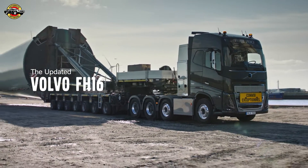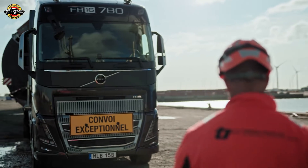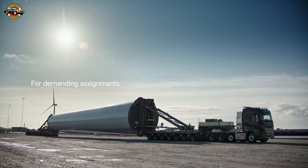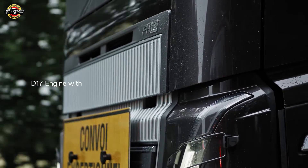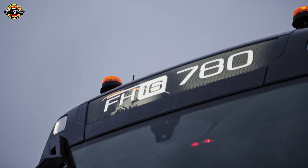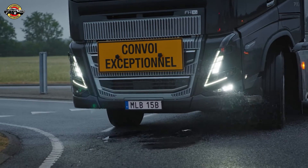In the world of heavy-duty transport, Volvo Trucks is raising the bar with the introduction of a groundbreaking engine for its iconic FH16 truck. Let's dive into the details of this powerhouse that's set to redefine long-haul journeys. Volvo Trucks is proud to unveil its latest masterpiece: a new 17-litre Euro 6 engine for the FH16 truck, boasting power and efficiency that are second to none. With power levels reaching up to a staggering 780hp and 3800Nm of torque, this engine is engineered to conquer the toughest transport assignments.